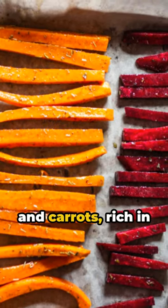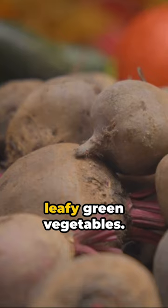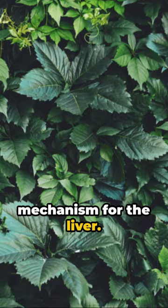Then we have beets and carrots, rich in plant flavonoids and beta-carotene. These veggies can improve overall liver function. Don't forget about leafy green vegetables — they neutralize heavy metals, chemicals, and pesticides, providing a protective mechanism for the liver.